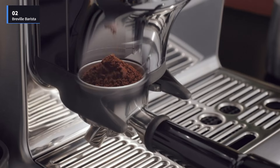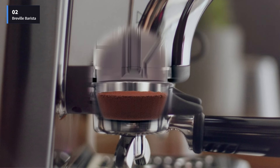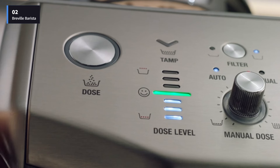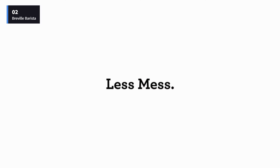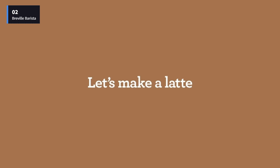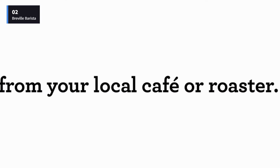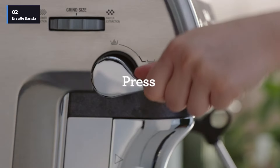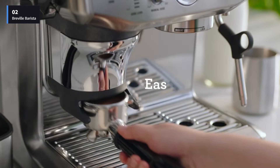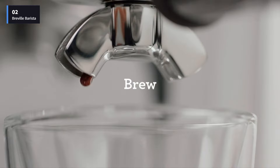Number 2: the Breville Barista Express Impress. Ever since this Breville espresso machine earned a spot in our Good Housekeeping Coffee Awards, it's been a favorite of our experts. It was a top performer in our tests and easy to use, but it stood out for its unique features. It has what Breville calls the intelligent dosing system that dispenses coffee grounds into the portafilter and lets you know if you need to add or remove coffee grounds.